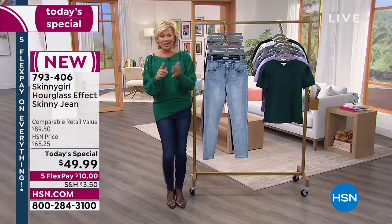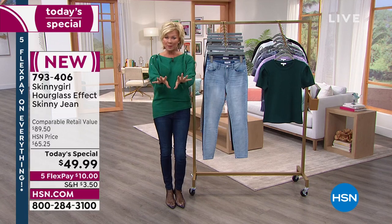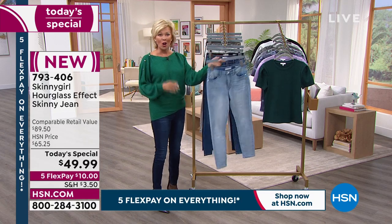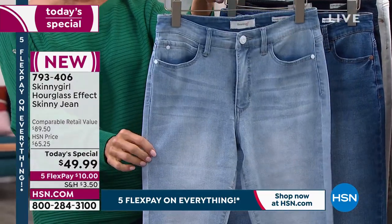We have three lengths: petite, average, and tall — those are inseams. We'll go through the specifics with women's and missy sizing, and we have six colors to choose from. Bethany's waiting to join us to celebrate tonight. Here's the fabulous chambray, and we'll go through some of these excellent features.